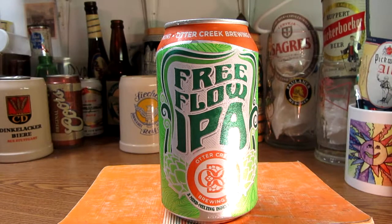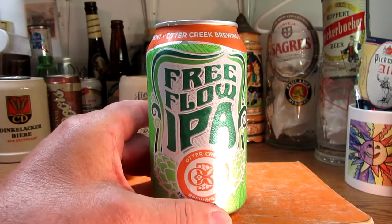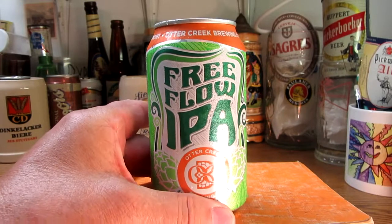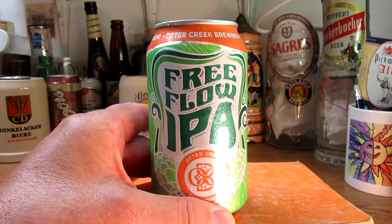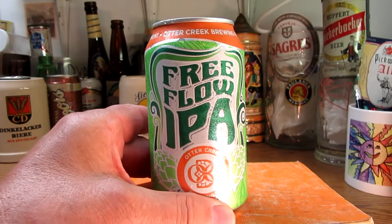Basically, their first brew was in 1991 and it was called Copper Ale. That was at a small place on 16 Exchange Street in Middlebury, Vermont. They shipped their first kegs of beer shortly thereafter. Four years later, they expanded and moved — and that's the new address now at 793 Exchange Street.